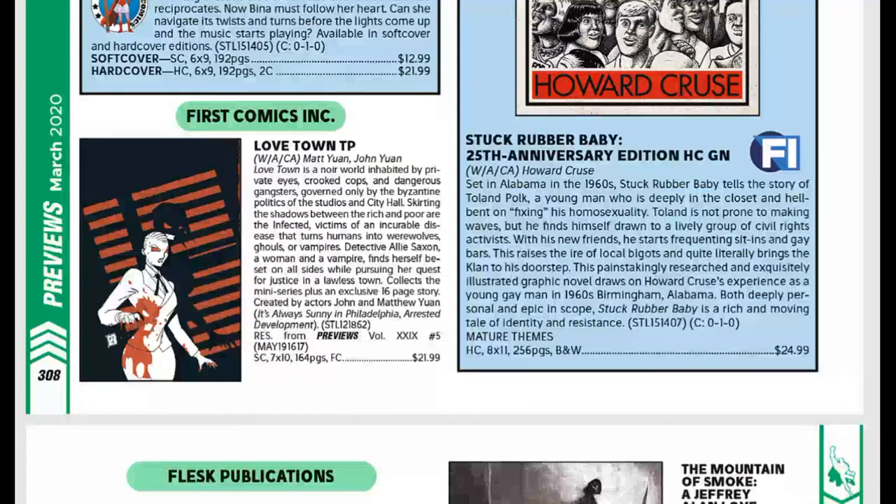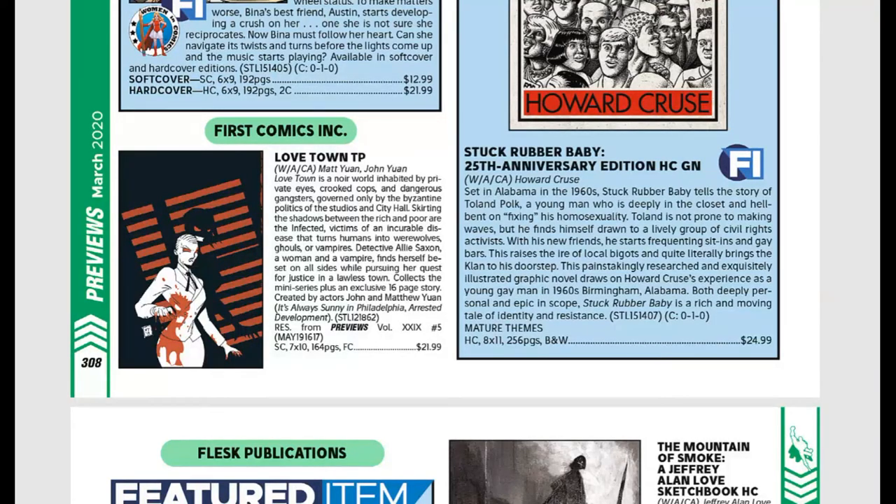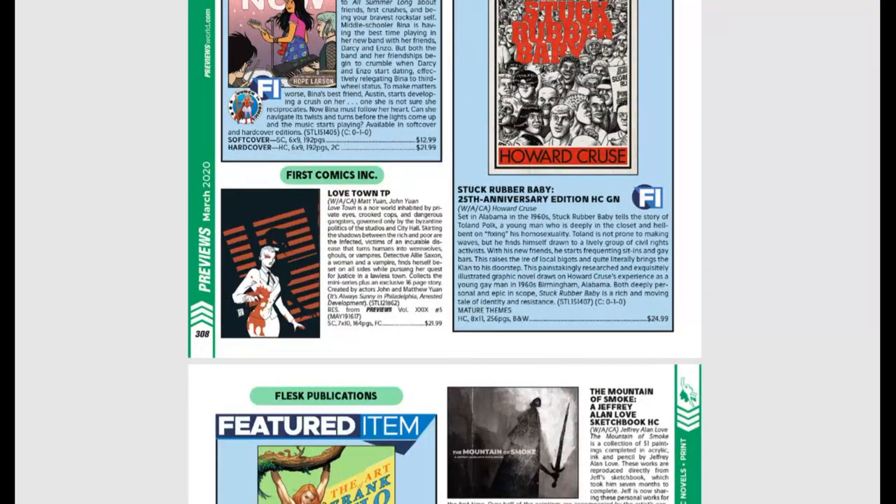First Comics — Love Town trade paperback, the complete mini-series along with a 16-page new exclusive story, including issues #0 through #4. I had so much fun with it and I really push Love Town because it's a great story. The Yuan twins are amazing guys. It's $21.99, 164 pages, black and white with some splashes of color. The artwork is very Frank Miller Sin City-esque — really cool, and the whole story gives you that feel to it as well.